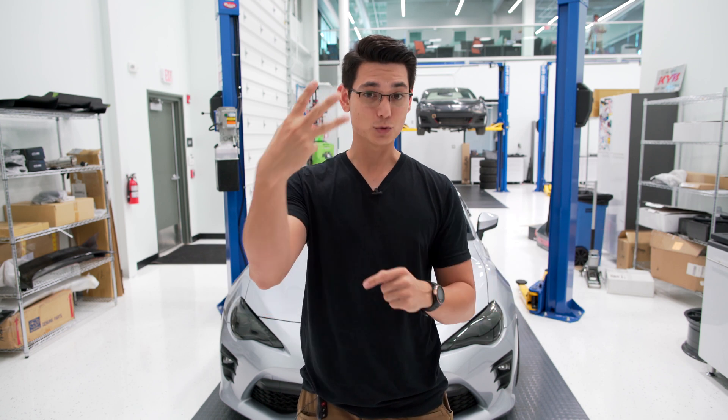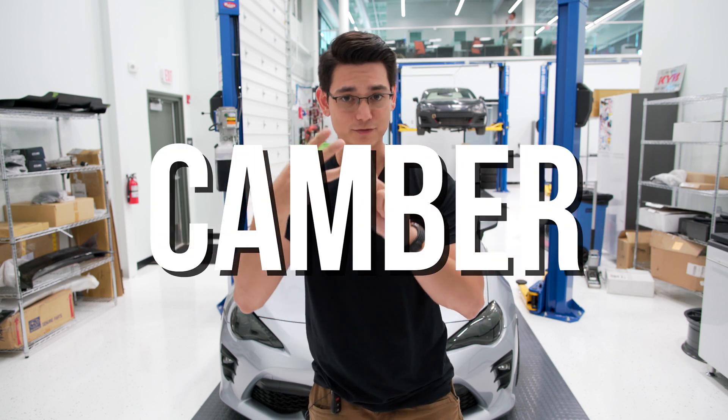Let's go and talk about the three different alignment specs: we have caster, we have camber, and we have toe.